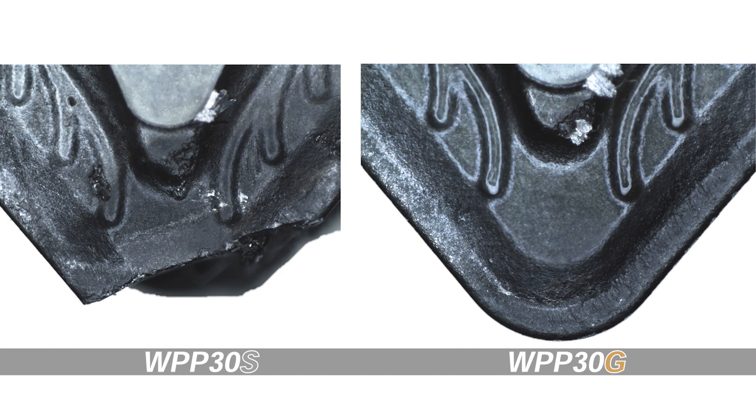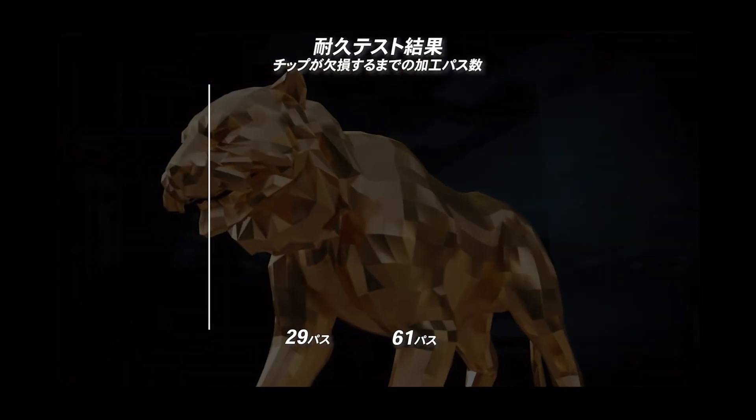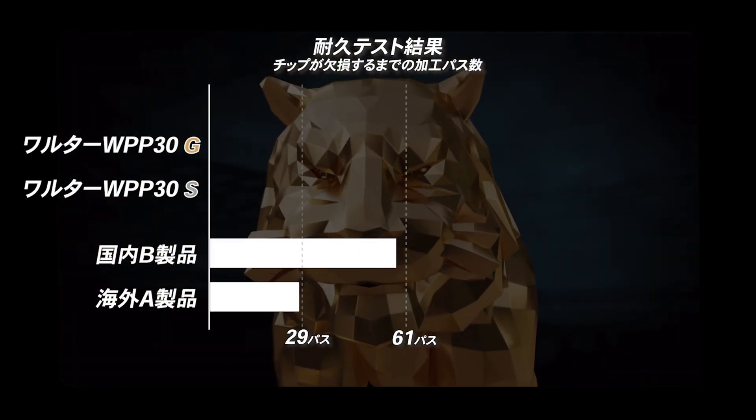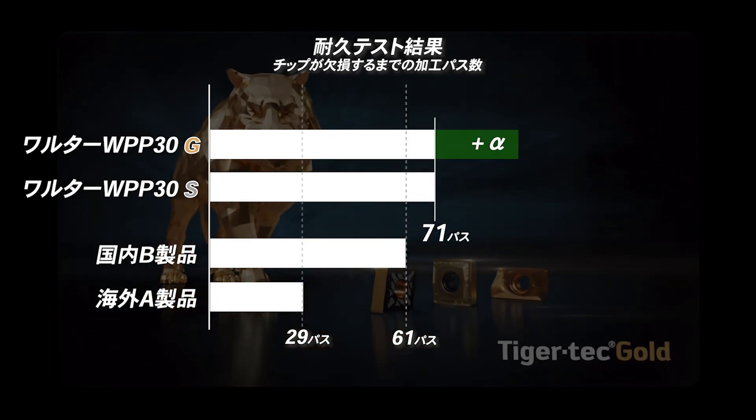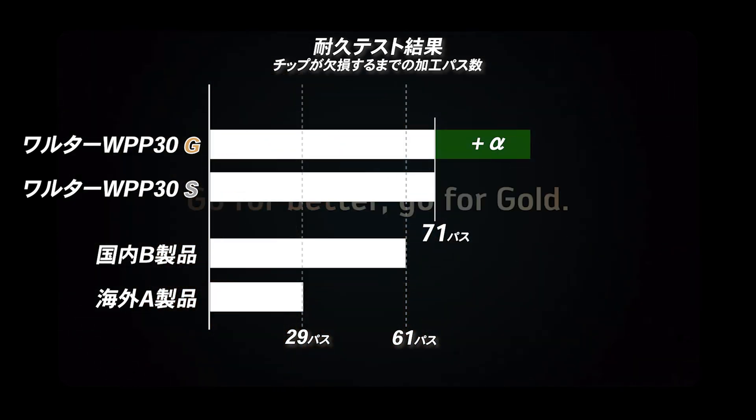Walter's new product WPP-30G demonstrated the highest performance with no chipping. In this test, it exceeded domestic top-ranked products in tool life. Walter's Tiger Tech Silver already set a high bar, and Tiger Tech Gold surpassed even that result. Please utilize it to improve your steel machining operations.